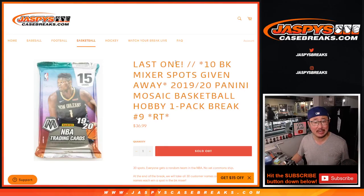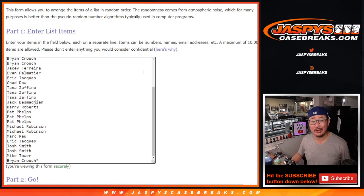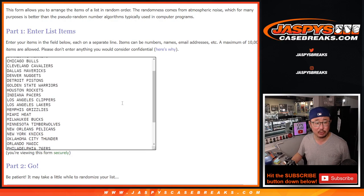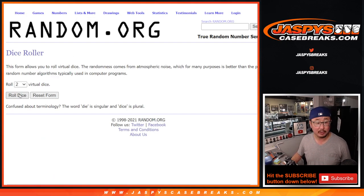Hi everybody, Joe for JazviesCaseBreaks.com. Look at this — we knocked out the last filler we got to do to unlock that basketball mixer. This is Hobby Pack Break No. 9, Mosaic Basketball. Big thank you to this group here for getting in on it. Remember, as always, the first dice roll is going to be for the break itself, and the second dice roll will be for the spot giveaway. So let's do the break.